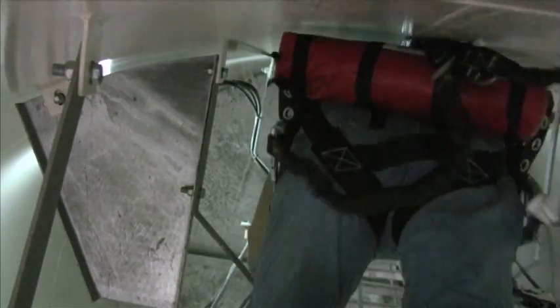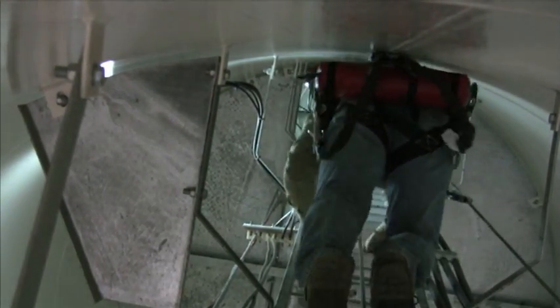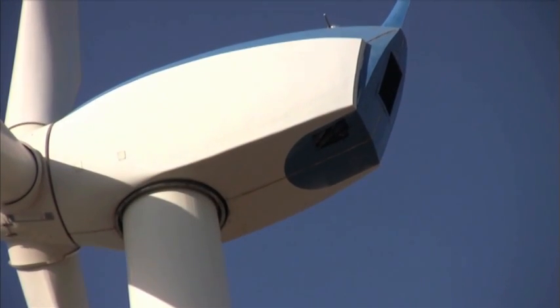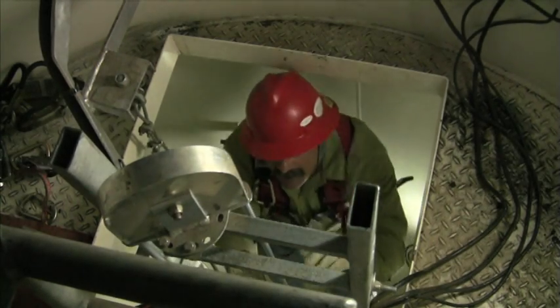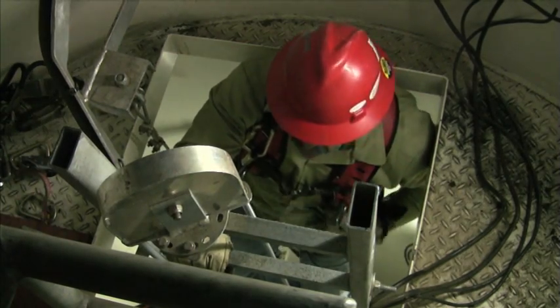Unlike many industrial environments, workers in the wind industry take themselves out of easy reach every day. There can be no question that having these two tools immediately available can make the difference in a time-sensitive emergency.